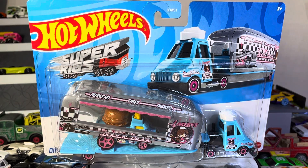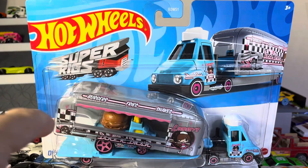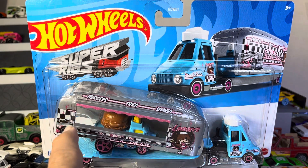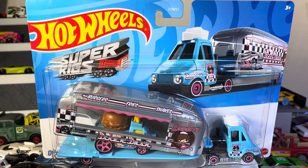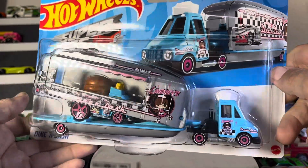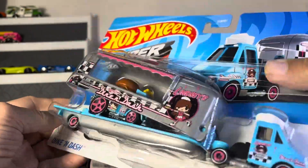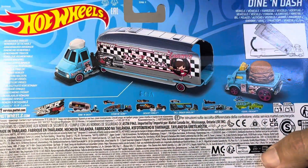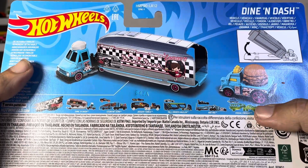All right guys, so here you see the Hot Wheels Super Rig — it is the Dine and Dash. Very interesting. When I first got this, I didn't know what this thing was because I didn't know it came with a truck. I thought it was something else. But I'm looking at it up here and it looks super interesting. It's weird in a way — it's got the old cook's hat on there. I love that it's a diner type of thing, that's really wild.